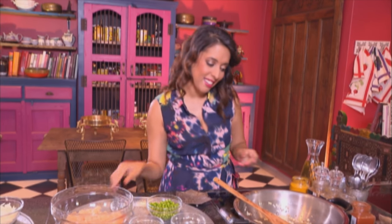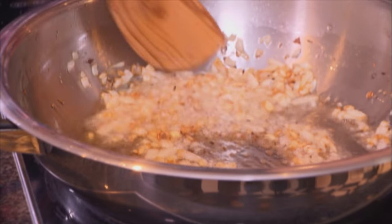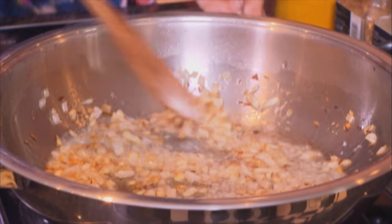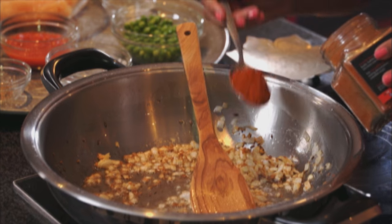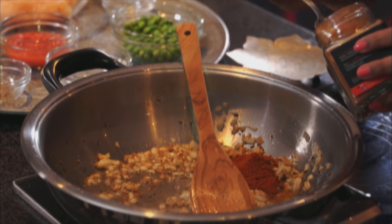Always add the garlic on the side of the pan so it doesn't hit the oil and burn. And next some red chili powder — I like the pies quite spicy, I'd say about a tablespoon and a half of red chili going in.